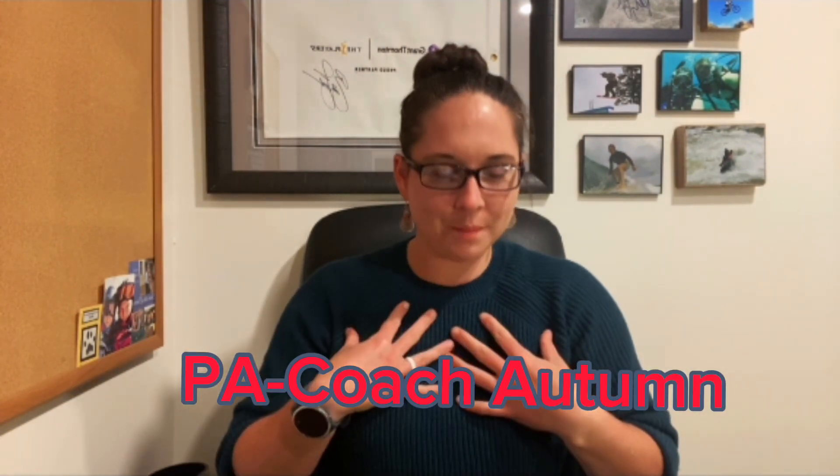Hey future PAs, aspiring healthcare professionals, and those just on the fence about what you want to do in your life. Welcome back to PA Coach Autumn. I'm Autumn, the host of this channel. This is the go-to place for all things physician assistant school. Today we're going to dive into the journey of actually becoming a physician assistant, from the undergrad days to donning that white coat.